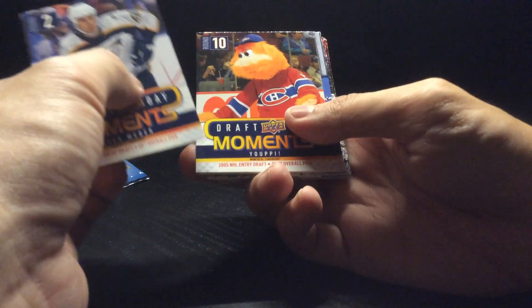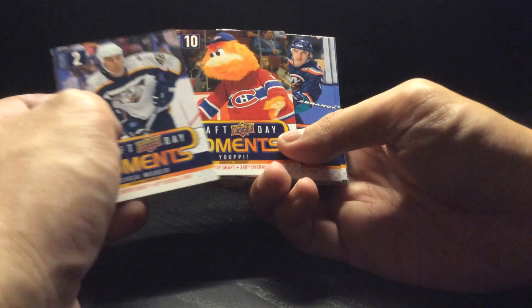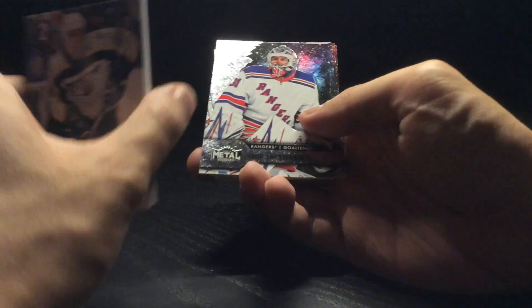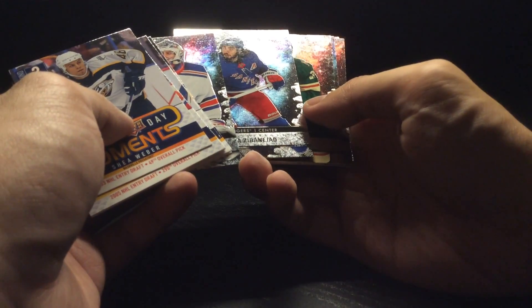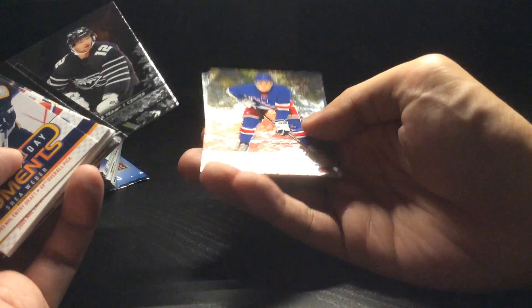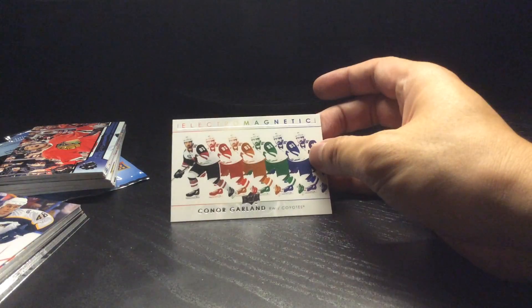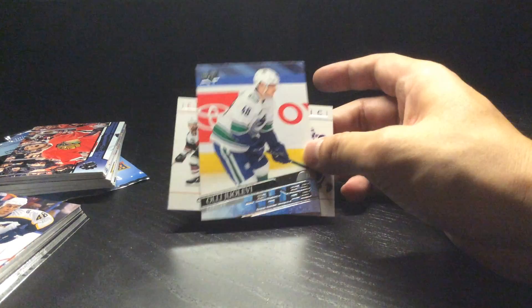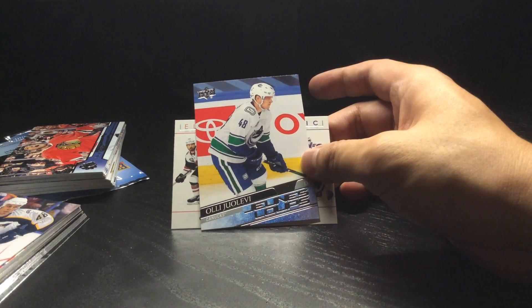Just to quickly recap — there's our Draft Day Moments cards, got our big mascot. A whole bunch of Metal Universe. Got Eric Stahl All-Star, got Lafreniere Metal Universe, and just a whole bunch of other rookies and All-Stars. Got two Lafreniere rookies. Oh, I just realized that this is a French variation of Oli Ulavi — that's really cool. It's a nice consolation prize I guess, from the electromagnetic Connor Garland pack.